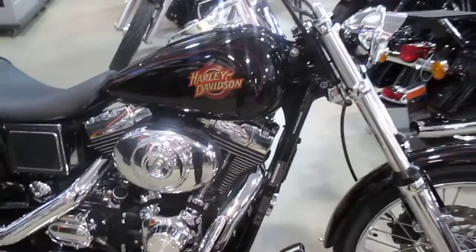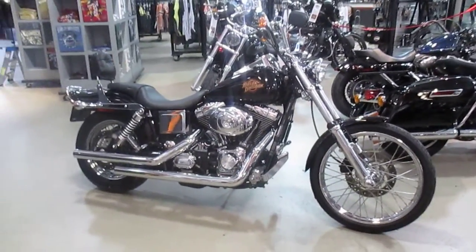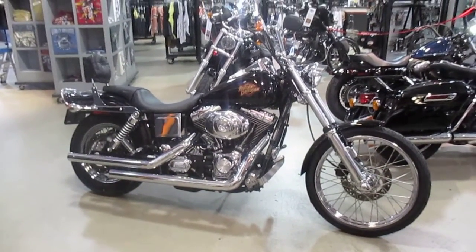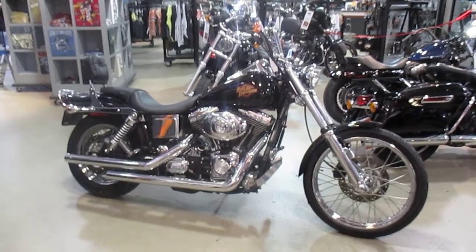If you'd like to purchase this motorcycle, please call our sales department at 516-409-9200. Please refer to bike U1504 — that's U1504. And remember, don't buy a Harley-Davidson until you visit Harley-Davidson of Nassau County.